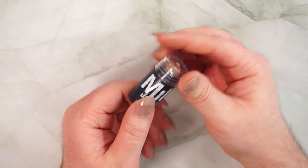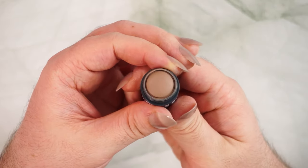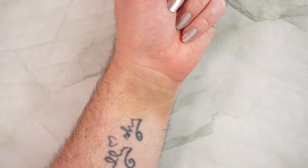In eighth place is the Milk Contour Stick in shade Toasted, with a score of 26 out of 50. There's 5.7 grams in this versus 6 grams in the Oma sculpt stick, so roughly the same amount of product. But the packaging feels so small in my hands — it just feels dinky, like a travel size, even though it's a full size.